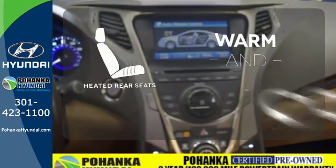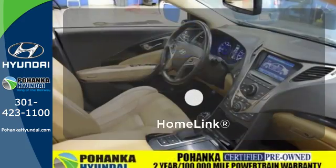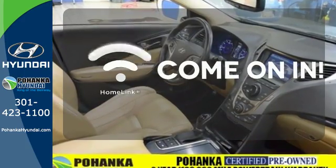Your passengers will be wrapped in comfort with the heated rear seats. Doors open and your path is well lit with Homelink.